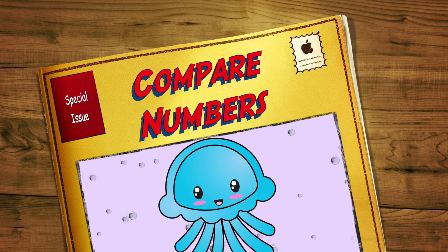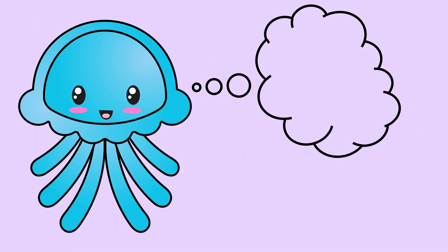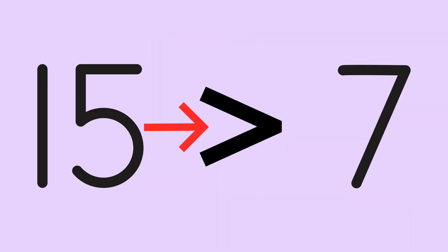Could the same ideas that worked for sea creatures work the same way for numbers? Joey decided to try it out. He looked at two numbers: fifteen and seven. Here's fifteen in tally marks, and here's seven in tally marks. Fifteen is worth more than seven, so fifteen is greater than seven. This is the symbol for greater than — the open end faces toward the larger number.